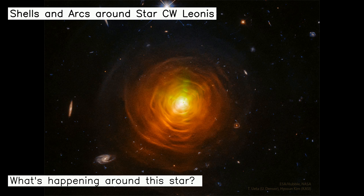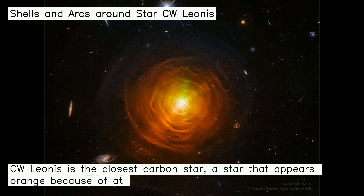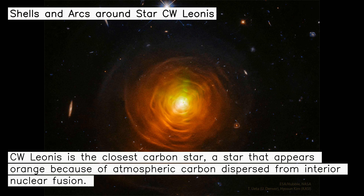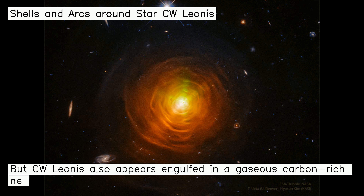What's happening around this star? No one is sure. CW Leonis is the closest carbon star, a star that appears orange because of atmospheric carbon dispersed from interior nuclear fusion. But CW Leonis also appears engulfed in a gaseous carbon-rich nebula.